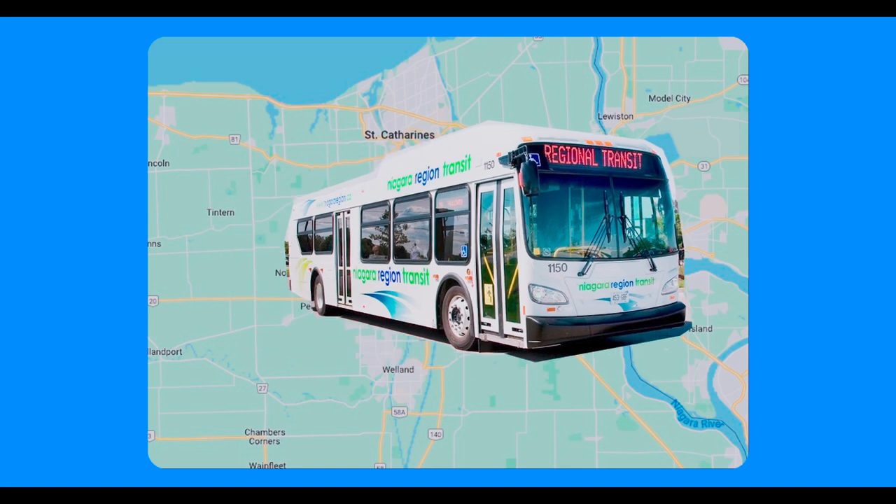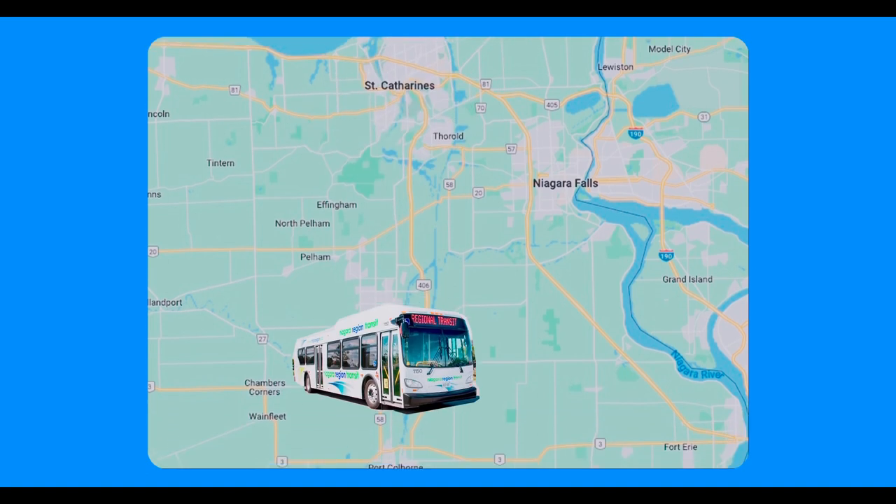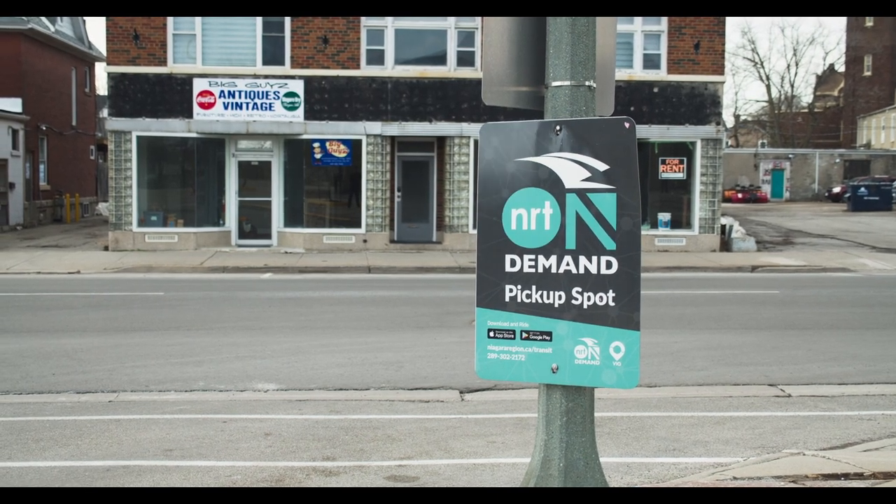There are three different services the Niagara region transit has to offer. One is the local bus routes. Two is the regional bus routes — these are the routes that bring you from one city to another, for example from Niagara Falls to St. Catharines, or from St. Catharines to Port Colborne. The third option is something called On Demand, which is like a government version of Uber — they use SUVs and minivans to shuttle small groups of people to different locations. It's only available in select areas throughout the Niagara region, and I'll be honest, I tried it once and didn't have a great experience. If you've had a good experience with it, please share in the comments below.